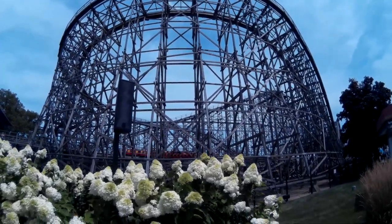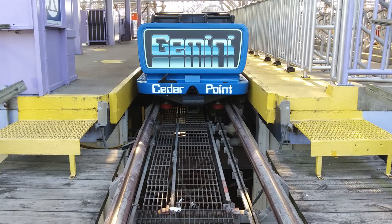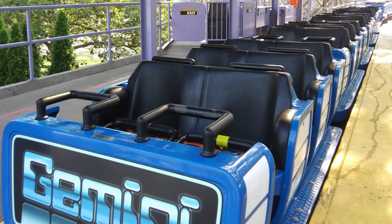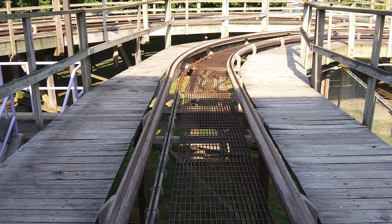For some examples, I will use a ride that I'm very familiar with: Gemini at Cedar Point. Gemini has four blocks — the station, A block, B block, and C block. For simplicity's sake, we'll only be looking at one side of the ride, as the block logic between Gemini Red and Gemini Blue is identical.